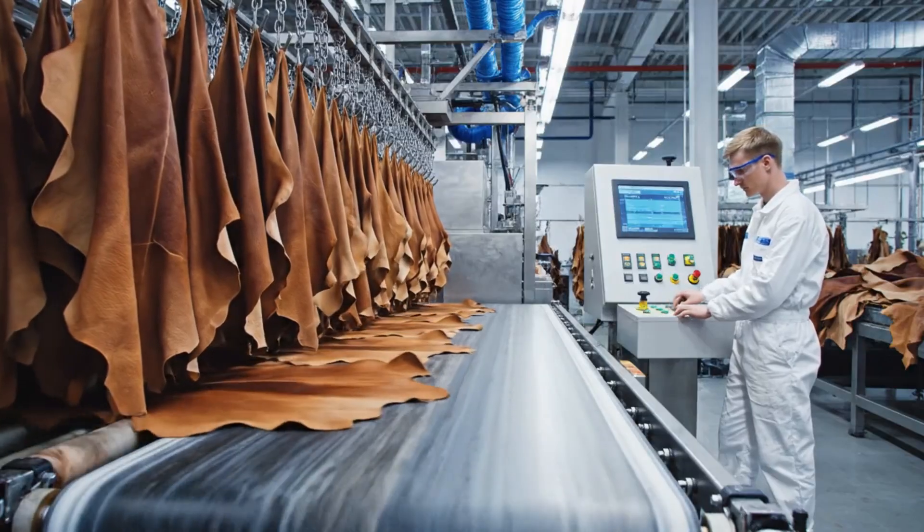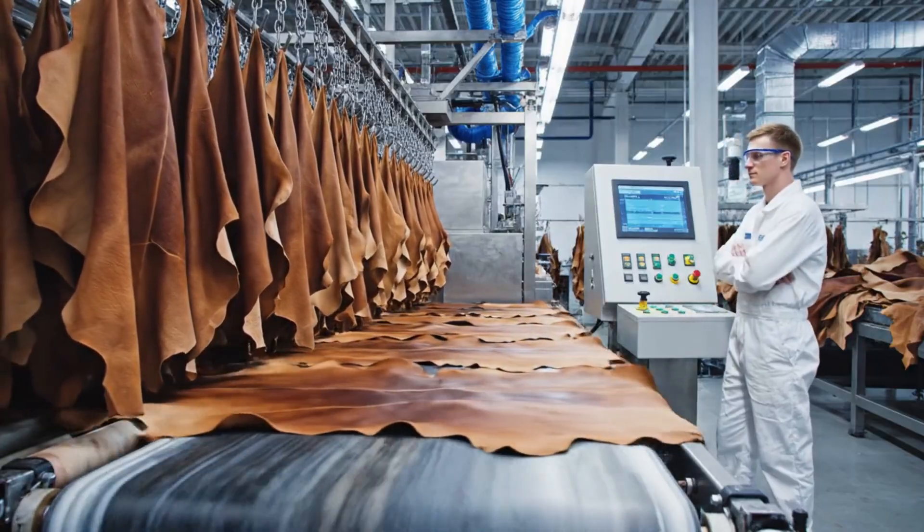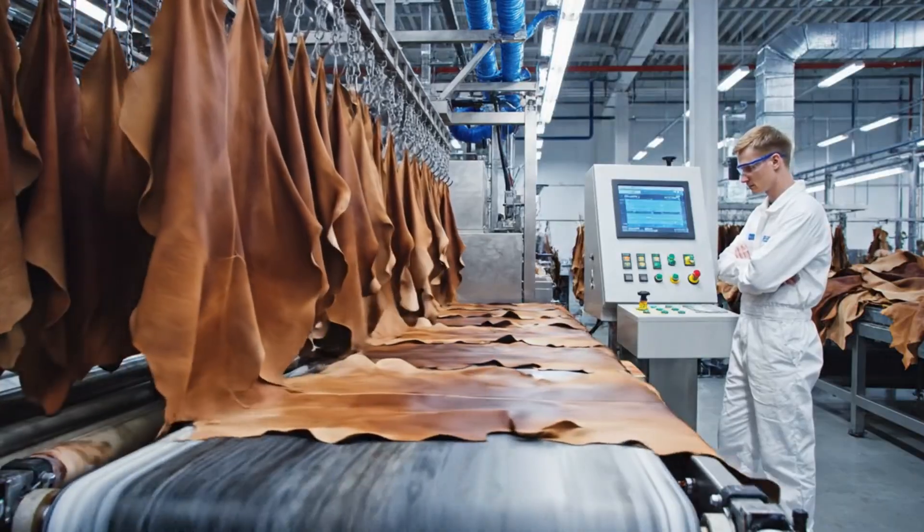The automated system ensures each hide is precisely positioned for the finishing department, monitored closely from the control panel.